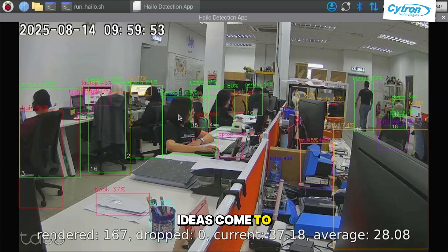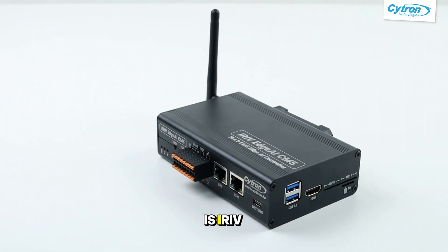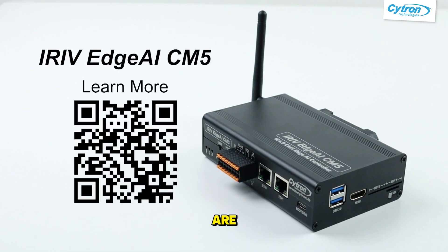Now you tell me, what ideas come to your mind? Is it one of these? This is iRiff HAI CM5 — ready when you are.